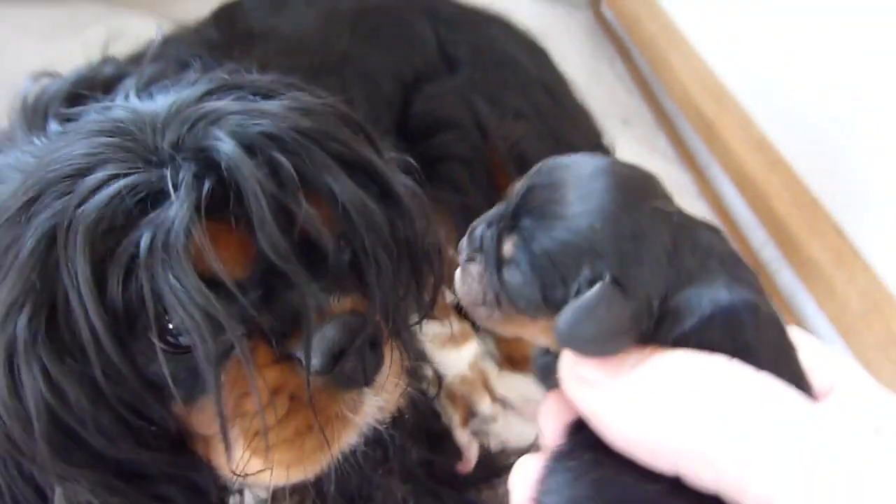This black and tan boy blends in with her ear — you really couldn't see him very well. But he is a big boy, and apparently eating quite well.